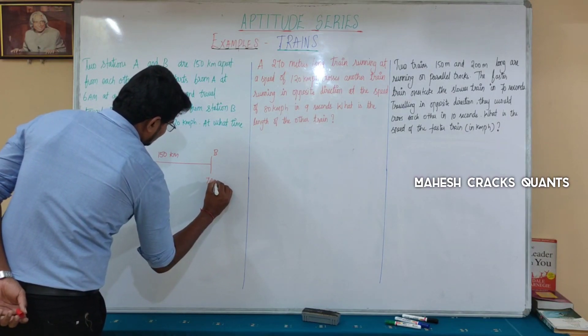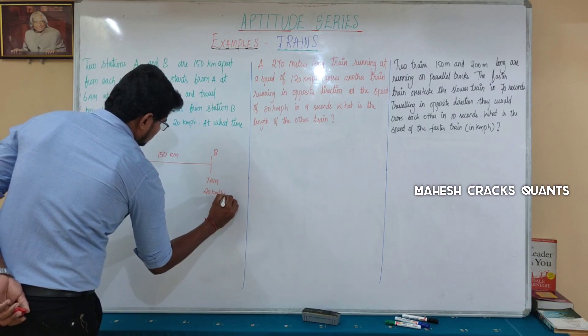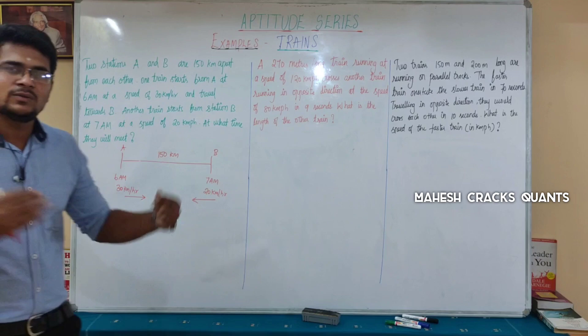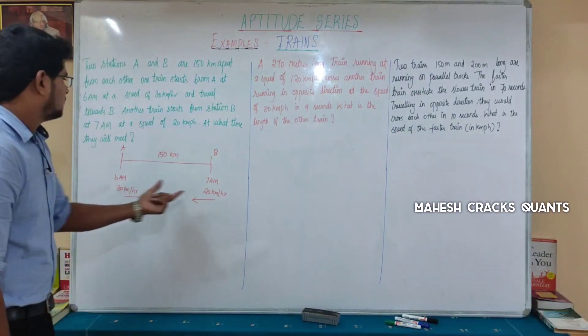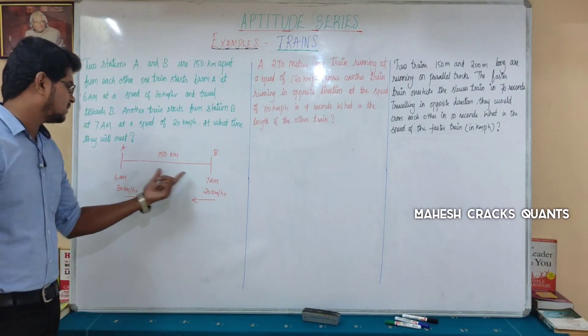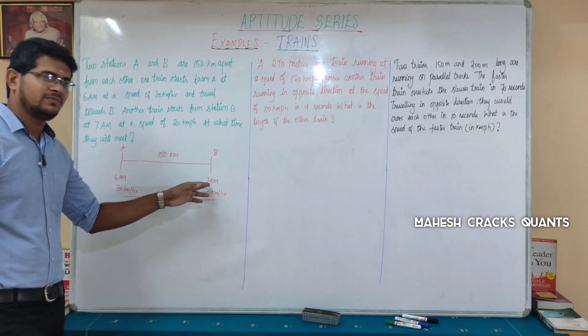The trains are travelling towards each other. If you meet in the opposite direction, you can add the speeds. So 30 plus 20 gives a relative speed of 50 kmph. Now, both trains are effectively starting at the same time — at 7 a.m.